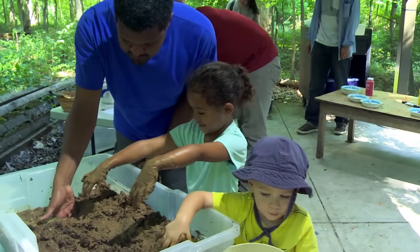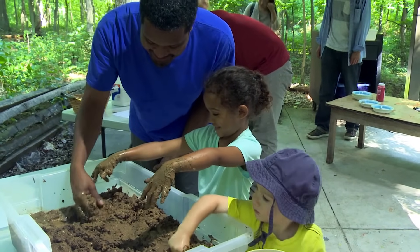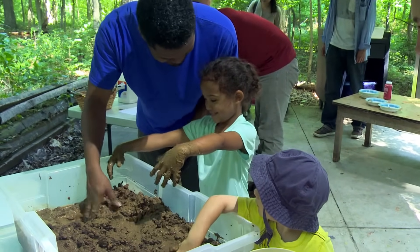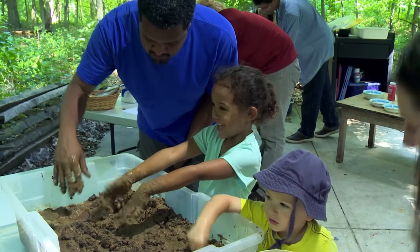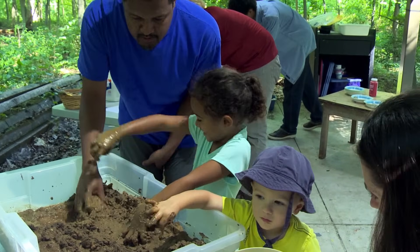I think it's a great time for us to reconnect when we're spending time outside. It gives us an opportunity to get away from all the electronics and devices and just experience nature fully, in your own skin.